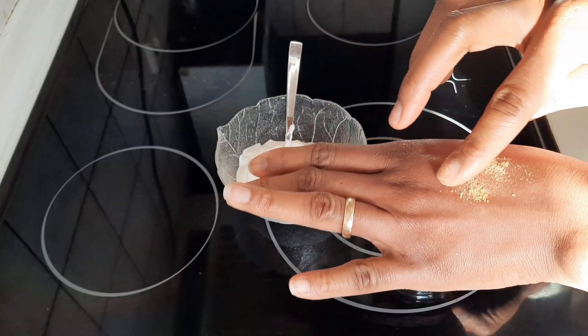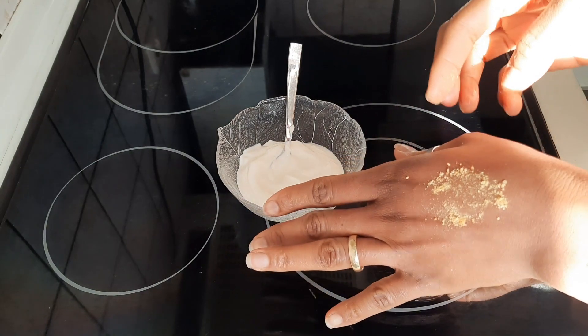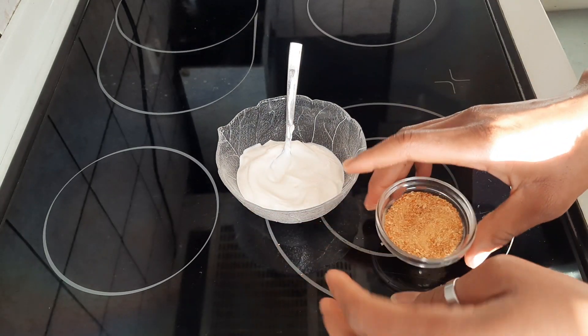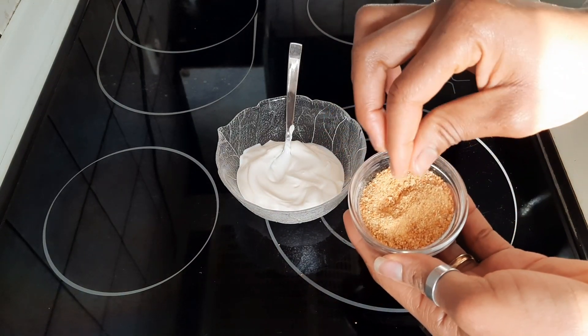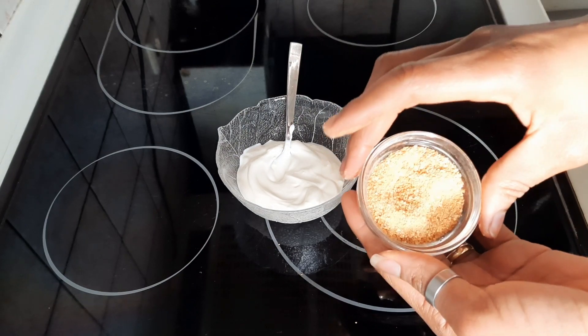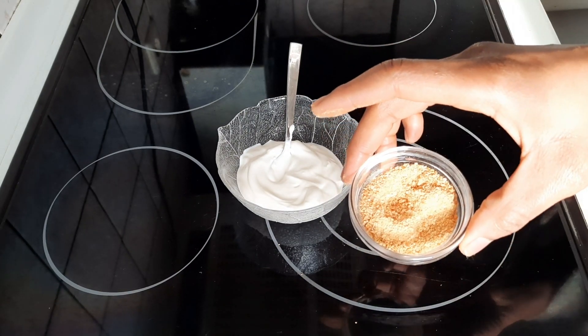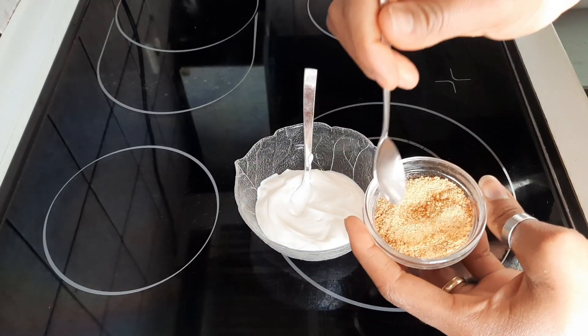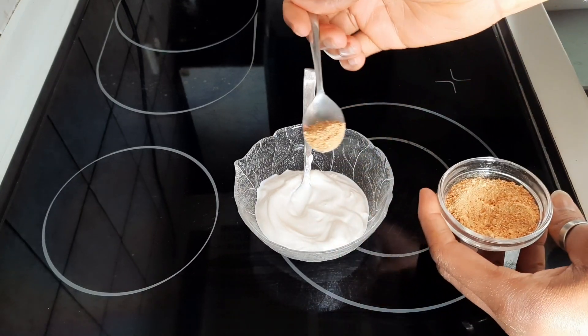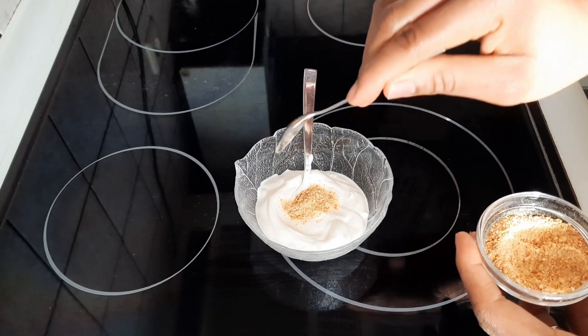Tangerine peels help to clear and brighten the skin. They also contain antibacterial and antimicrobial properties, which make them great for treating acne and oily skin. Tangerine peels are very good to incorporate in this mask. They also contain vitamin C, which is very good for the skin. I'll be using half a teaspoon of tangerine peels for this recipe, and you mix that well.